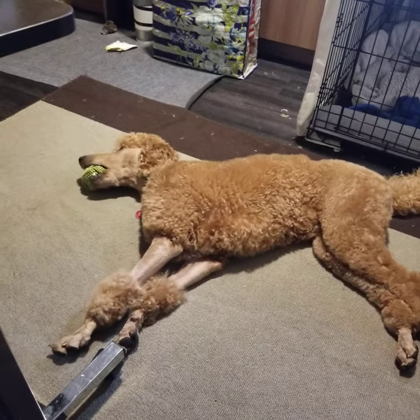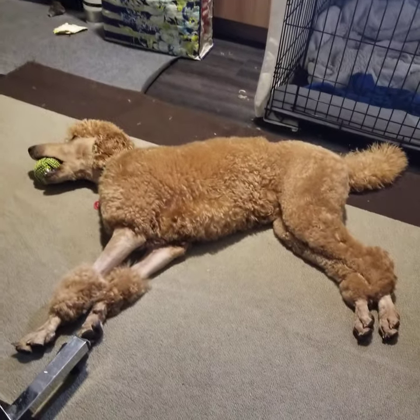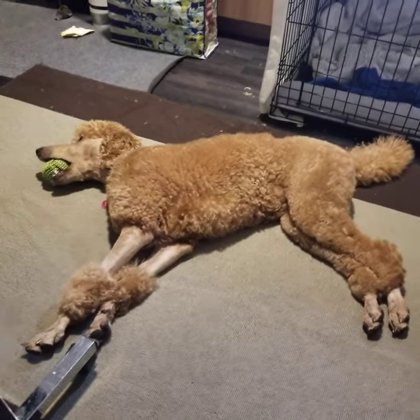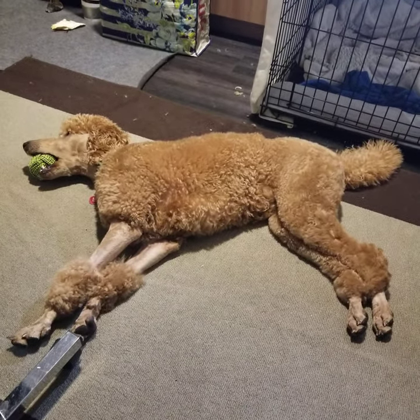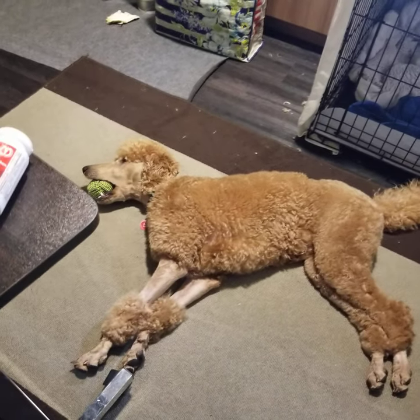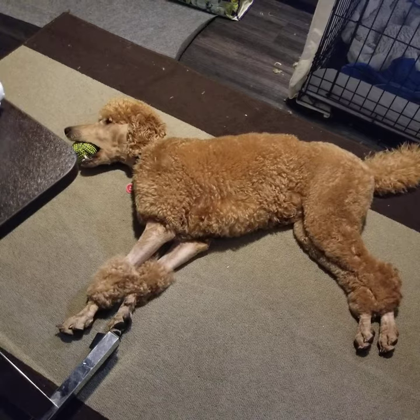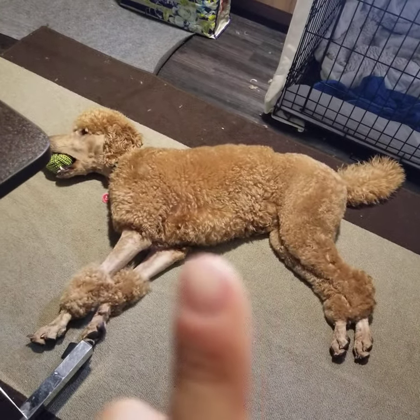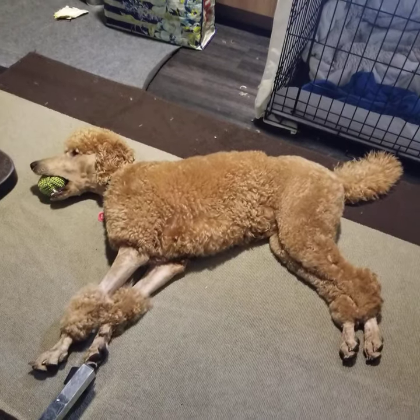Basil is a standard poodle, she's nine months old and about 40 pounds. This is the trim I have her in — she's got her top knot with a shaved neck and a shaved back of her head. Her body, which is that jacket right there, is a little bit longer.